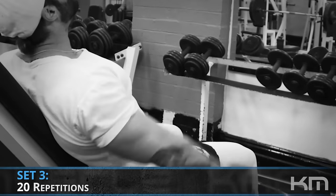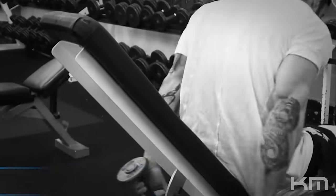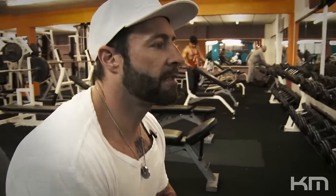Last set, best set — 20 reps with the same weight we dropped to on the second set. That's it: three exercises for delts, hitting front, side, and rear. Delts are done.